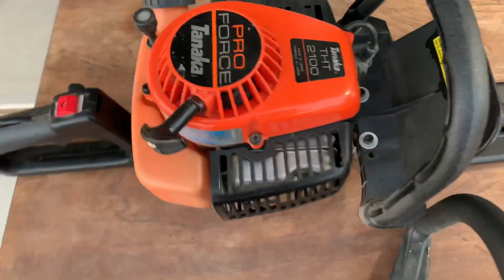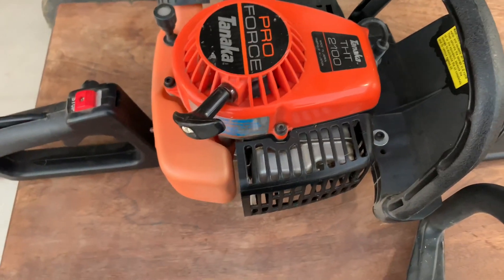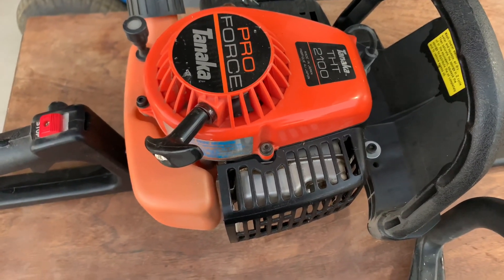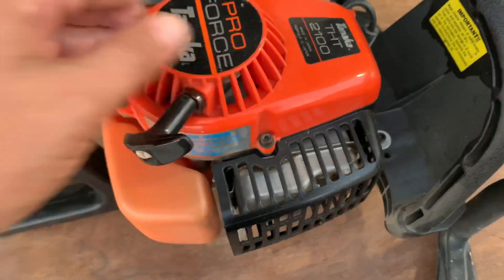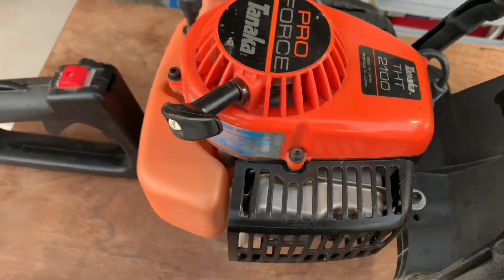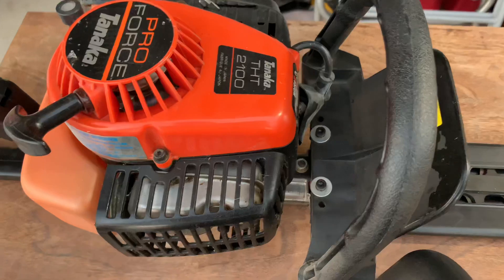Here we've got some more Tanakas. I looked these up — they were not cheap and they seem like quality, pretty pricey from my research. We have a ProForce THT 2100 gas-powered hedger. I'm going to have to do some research on these, but anytime you come across gas-powered tools, especially for lawn care, they're very desirable because they're not cheap in the stores.